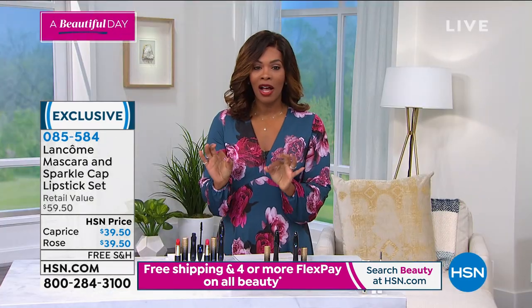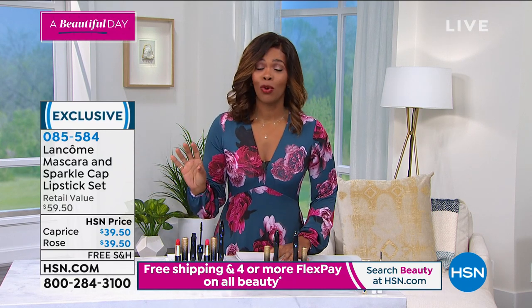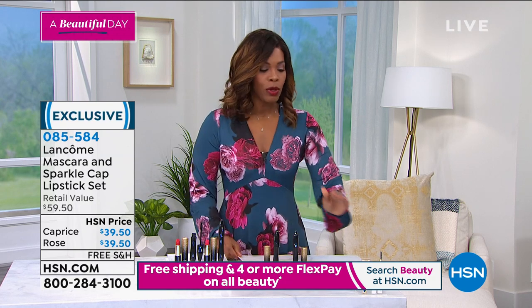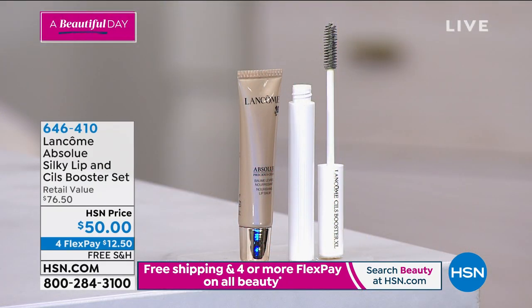Item number 085-584 is how to get this home. If you want the Caprice, the red, please be quick before they're gone. We won't have time for a full presentation, but as Robert mentioned, there are all the skincare benefits that go into the lipstick from Lancôme.